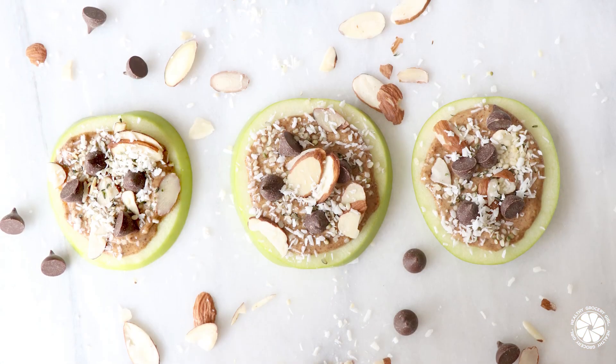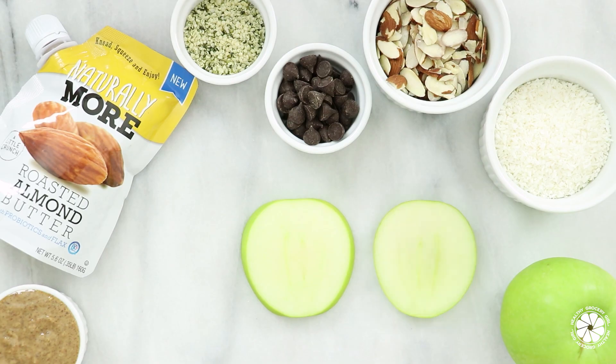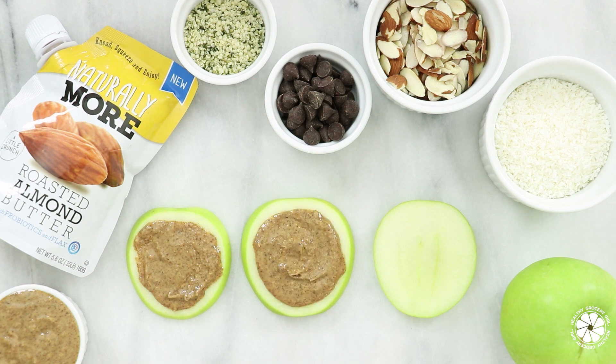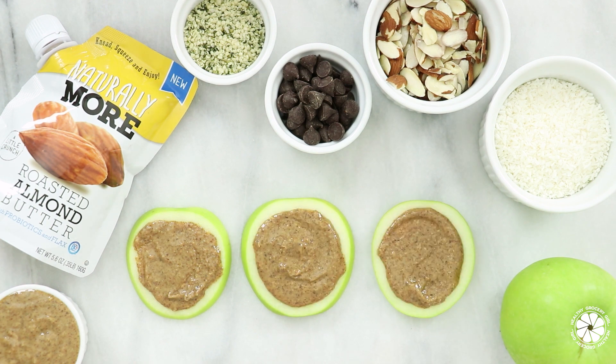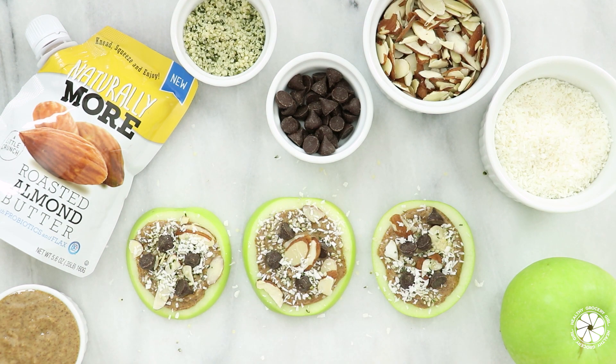Next, we're making apple cookies. To make these apple cookies, you will cut apple slices about a fourth of an inch thick and top with Naturally More roasted almond butter or your favorite Naturally More nut butter, chocolate chips, sliced almonds, hemp seeds, and shredded coconut.